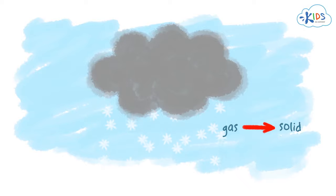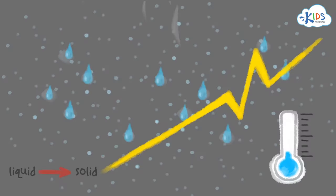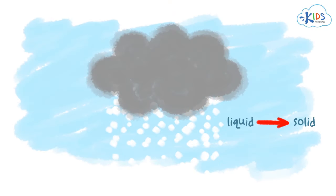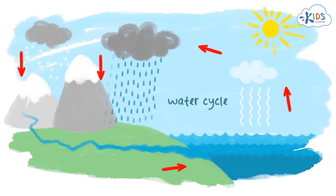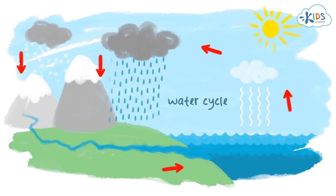And what about hail? Sometimes during a thunderstorm, when it's very windy, raindrops in the clouds freeze and fall down as hail. This is just one of the amazing changes that water can go through when it's heated or cooled. It's called the water cycle and it continues over and over again.